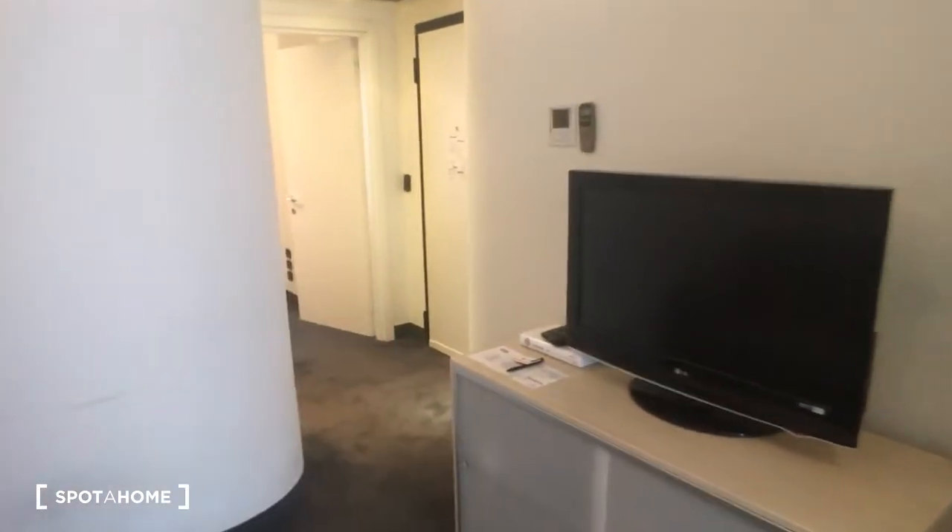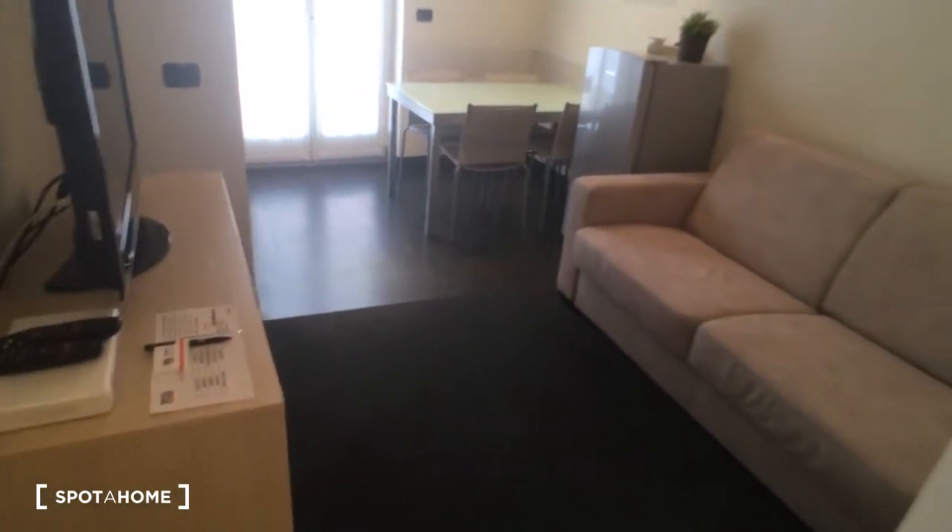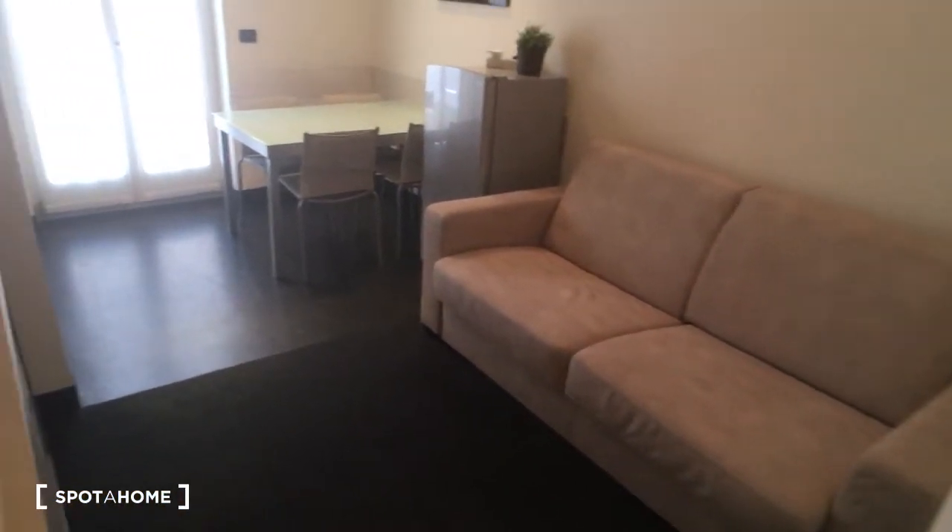Hello, this is Nicola Buzzi from Spano Milano, and today we are in a very nice one-bedroom apartment. Here we have the entrance door, and from here you can see on the right side the bedroom, in front of the entrance the bathroom, and then on the left side the main room which includes the living room and the kitchen.